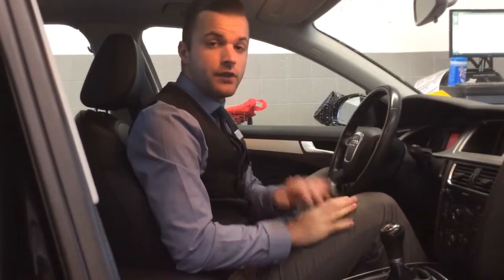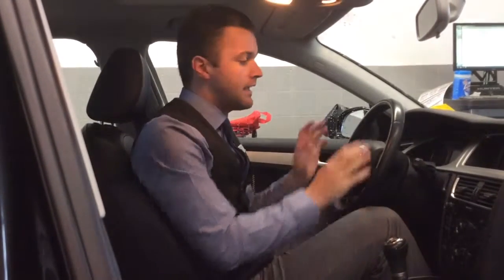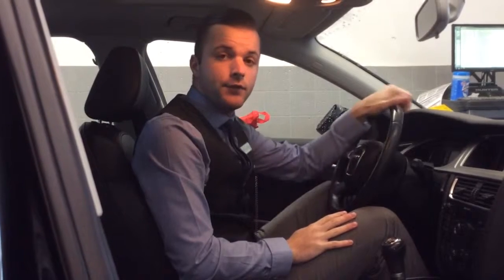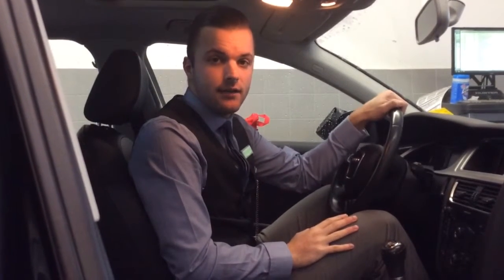There are a lot of features on this vehicle that I can't go over due to the length of the video. But when you come down for your test drive, you'll get hands-on with everything else this vehicle has to offer. For now, I'll leave you with this video — thank you for choosing Audi Edmonton North. Have a great day.